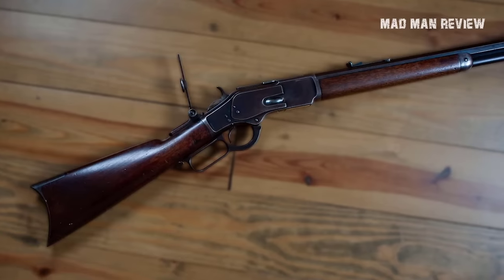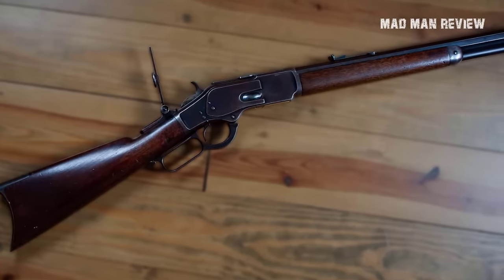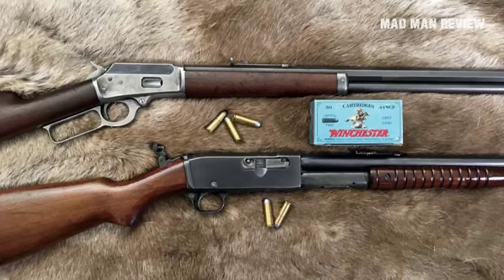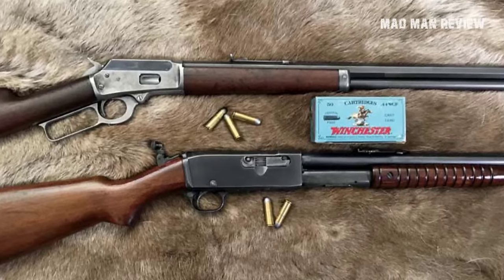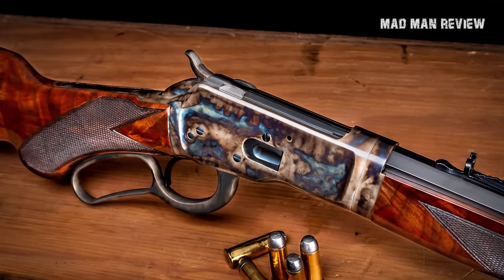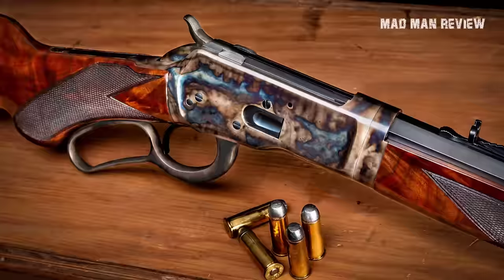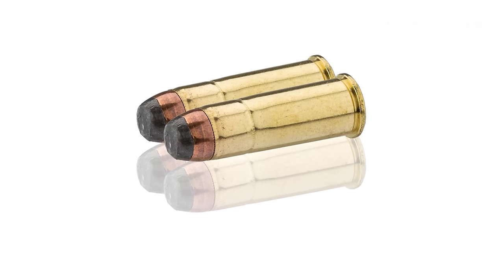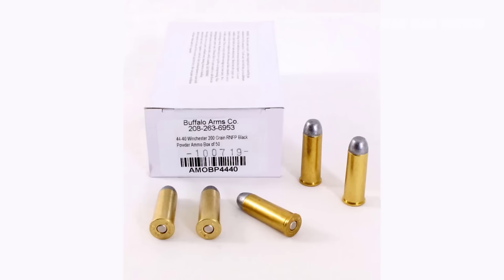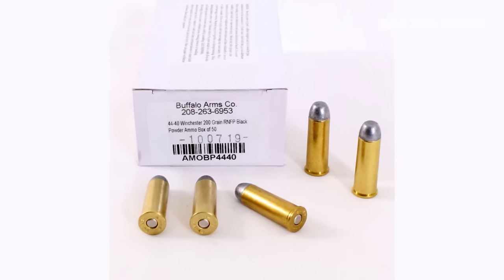The 44-40 Winchester, also known as the 44 Winchester Center Fire, used to be incredibly popular. It was introduced alongside the Winchester 1873 lever action rifle. Using rifles from that period, you would get about 1,200 feet per second with a 200 grain bullet; on modern rifles you can push up to 1,600 feet per second — more than enough to take deer down. The 44-40 was also compatible with early revolvers, which was convenient for hunters and cowboys who could carry a rifle and revolver using the same cartridge. Many deer fell victim to this cartridge, and you can still find factory ammo available today.